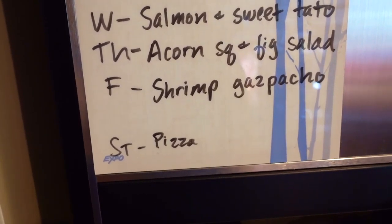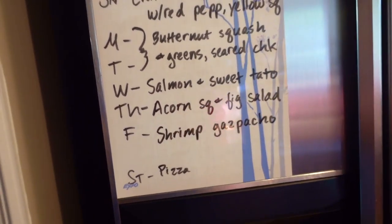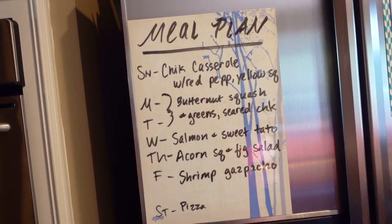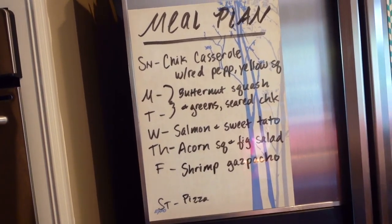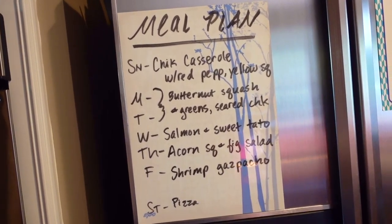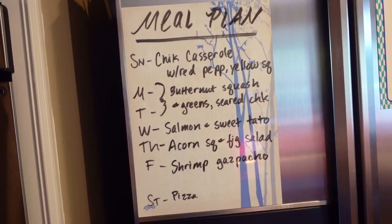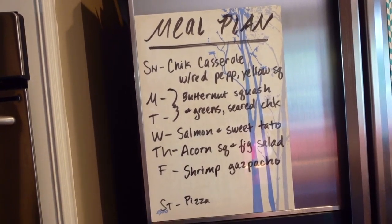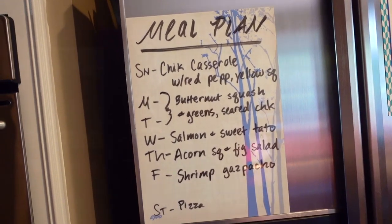Saturday will be pizza. That is it for this meal plan for the week. As always, please tell me if you are trying anything new this week. If you have any recipe recommendations, I would love to hear it — especially stuff that has to do with squash or cloves or cinnamon. I just love this time of year. Thank you so much for watching, guys. Take care.